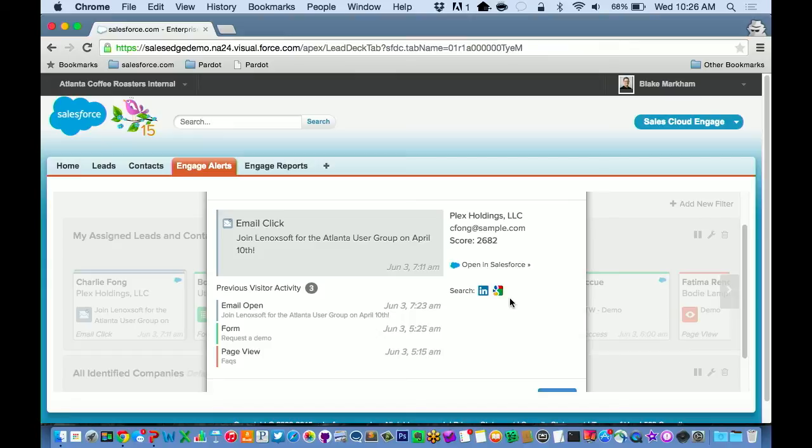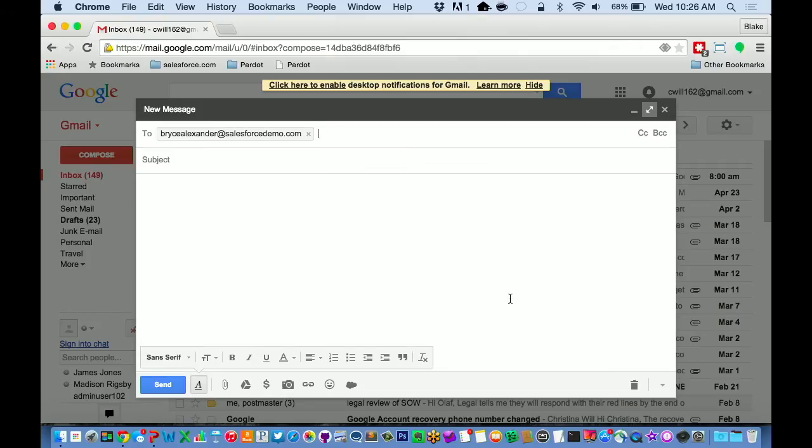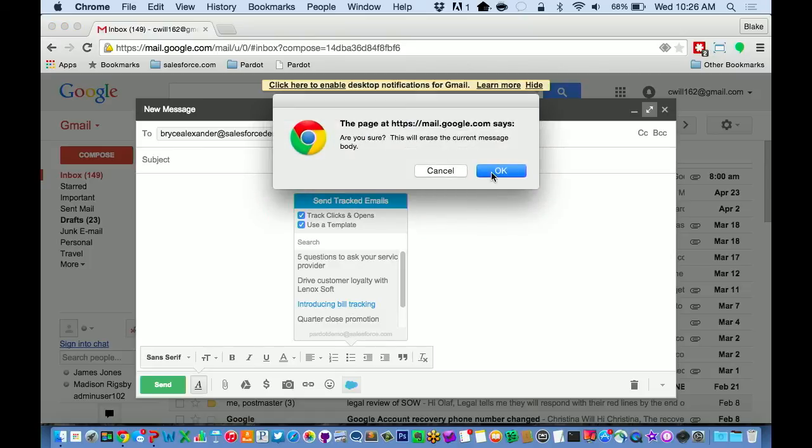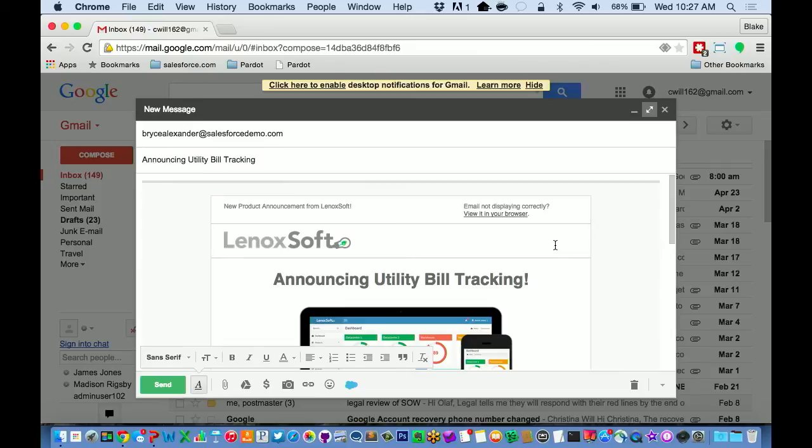The second thing I want to show you is email templates from an email client. I'm going to jump over to Gmail. Gmail is a place that some salespeople spend time doing their email, and we want to be where they are. You'll notice there's a little cloud icon — this is the Sales Cloud Engage Chrome extension. When I click on it, if I want to track clicks and opens in this email, all I have to do is check the box. The cloud turns blue and I know that email is going to get tracked. I can also use those templates right from within Gmail to reduce friction. And there it is — the template, just like it looked in Sales Cloud. When I send that out, I'll get all the great capabilities I talked about before.